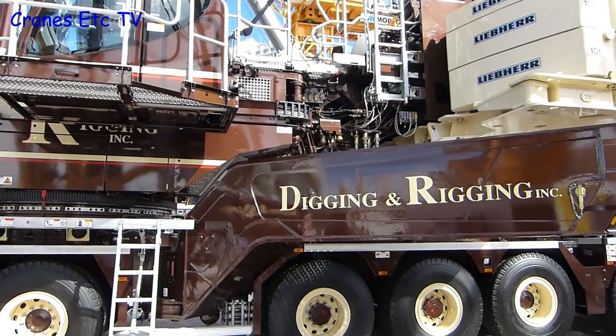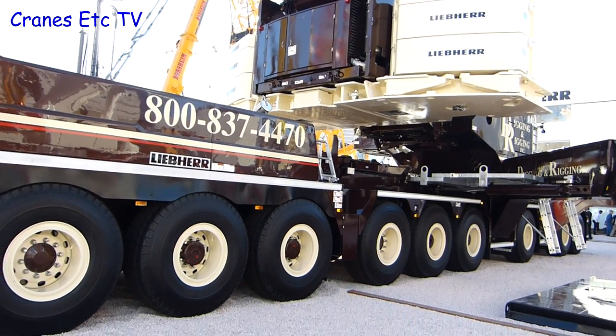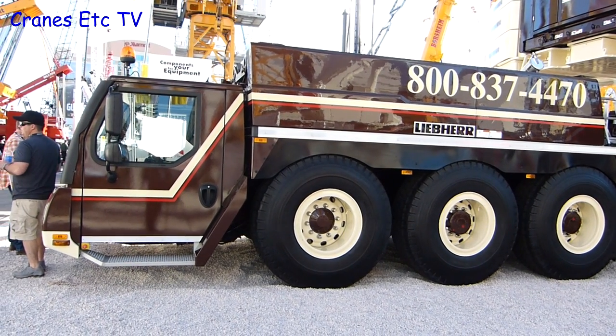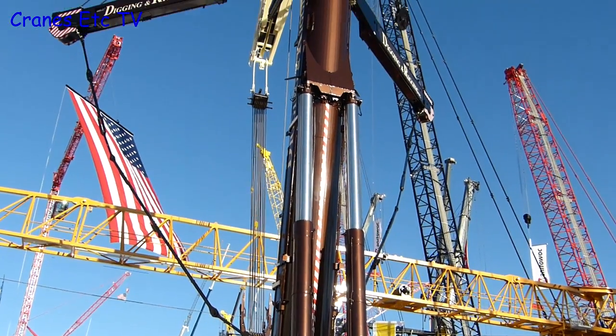Digging and Rigging is an American company based on the East Coast. The LTM1750 is a 750-tonne capacity mobile crane and it was also on display at last year's Bauma exhibition in Germany. It's a big and impressive crane and it looks really good in the colours of Digging and Rigging.